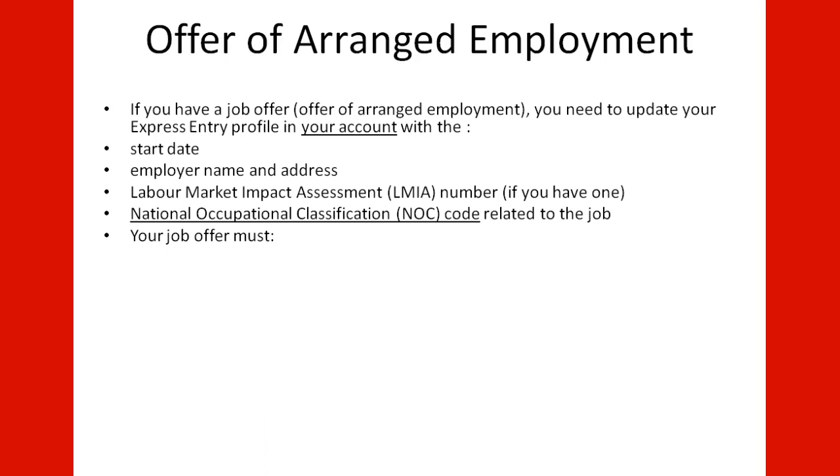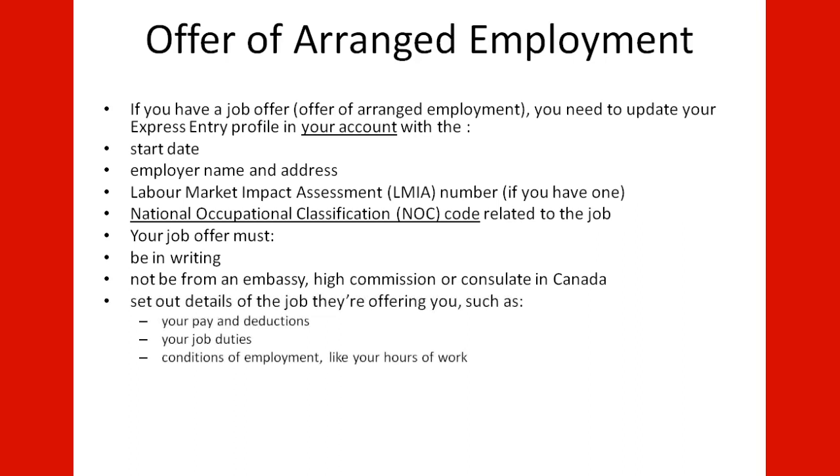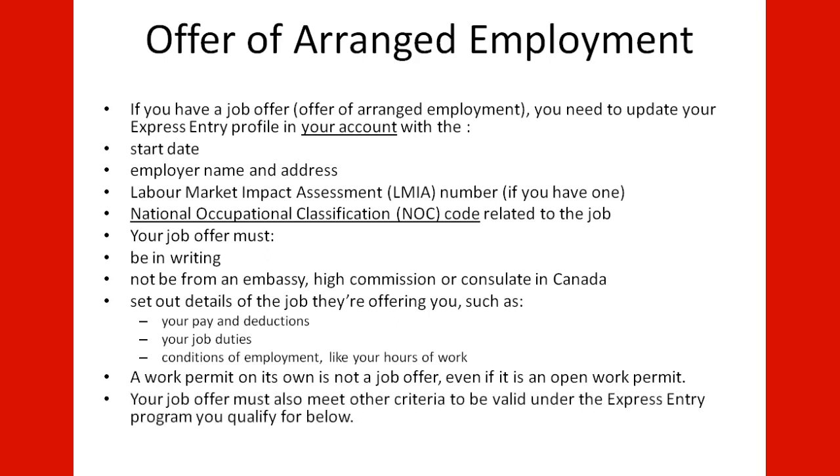Your job offer must be in writing and acknowledged from an Embassy, High Commission, or Consulate in Canada. It must set out details of the job such as your pay and deductions, your job duties, and conditions of employment like your hours of work. A work permit on its own is not a job offer, even if it is an open work permit. Your job offer must also meet other criteria to be valid under the Express Entry Program.